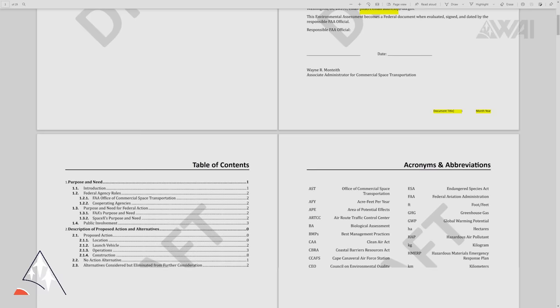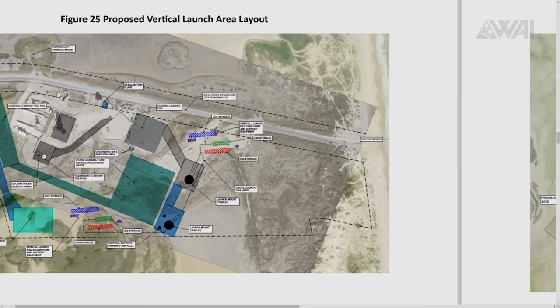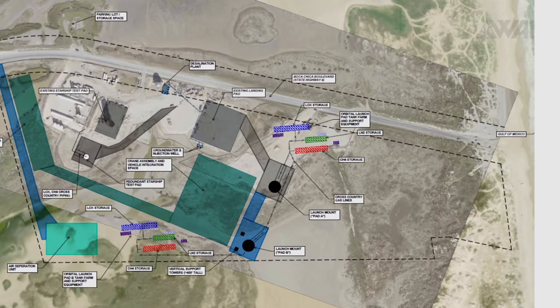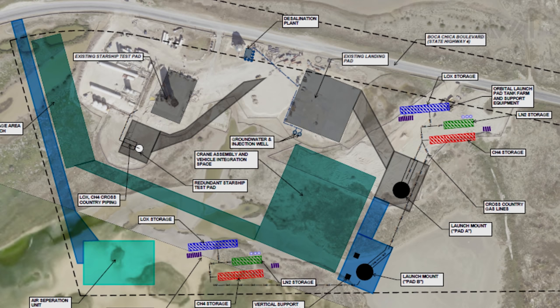Is there any more information we could look at to get a better idea of what SpaceX is up to? What you're looking at here is a leaked document from the FAA, published by Business Insider on January 28th. In this document, SpaceX is proposing up to 8 orbital launches per year out of Boca Chica. They are also proposing rapid launches as support for lunar resupply missions. They are proposing not one but two orbital launch mounts, two new tank farms, and a desalination plant on site.